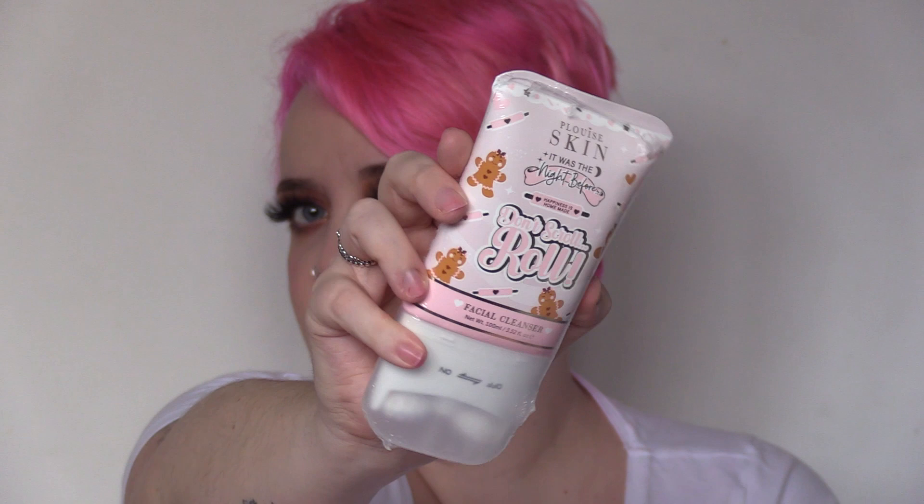Number eleven — looks like some kind of skincare. It's the Don't Scroll Roll facial cleanser. I think it's a double-cleanse kind of product? It looks like it's got two little cooling balls on it — I'm very intrigued to have a play around with that one.